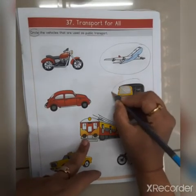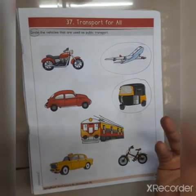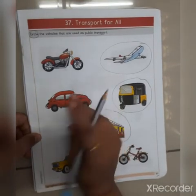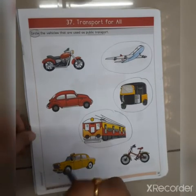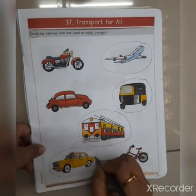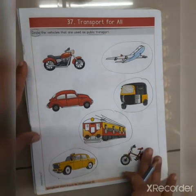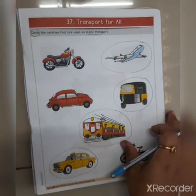Then auto rickshaw — yes, auto rickshaw we use for public transport, so here we will circle it. After that is train — train is also used for public transport, so we will circle it here. Then this is a taxi — taxi is written on it, and it has a meter which tells how much fare we have to pay the taxi driver, so that's why this is a public transport. And bicycle is not a public transport — nobody rides a ticketed bicycle — so we will not circle it here.